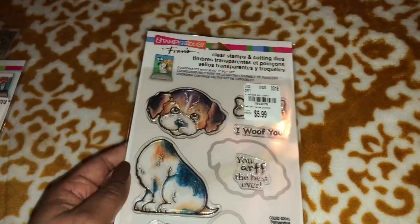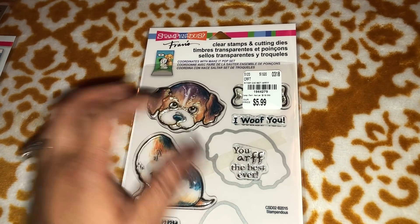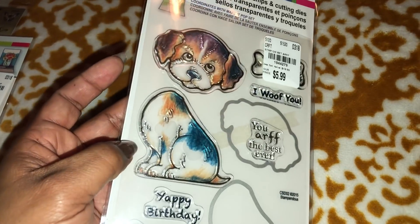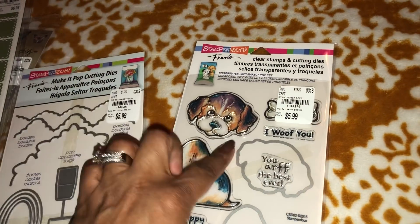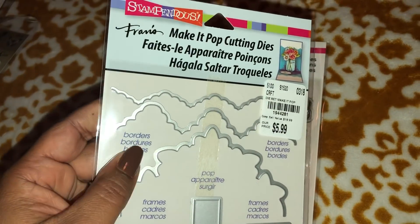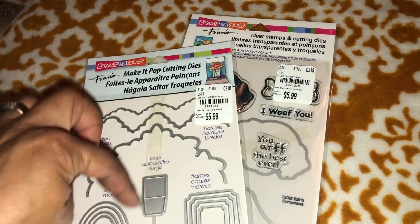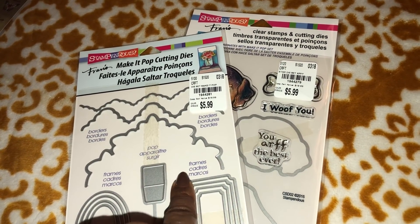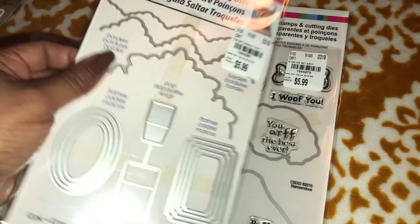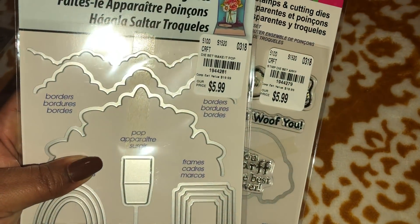I did find this stamp set with stamps and coordinating dies. I have two Chow Chow dogs that I really, really love, and these are separated so you can create pop-up cards. You can use this piece to create a pop-up card with any stamp — just cut it out, it doesn't have to be the dog. There is also a cat one like this that I chose not to get, but here are the numbers for those if you're interested.